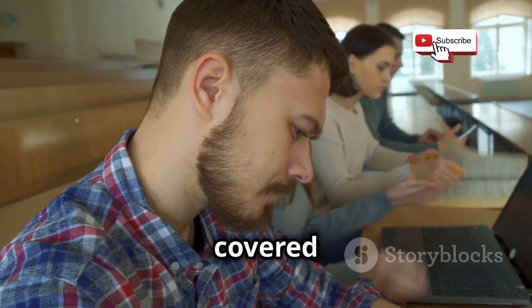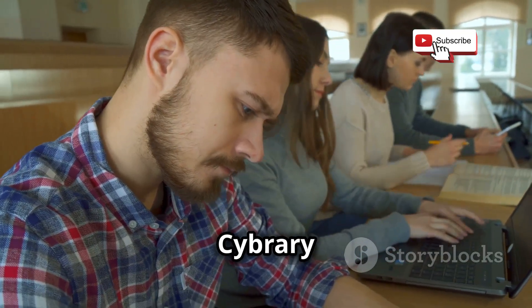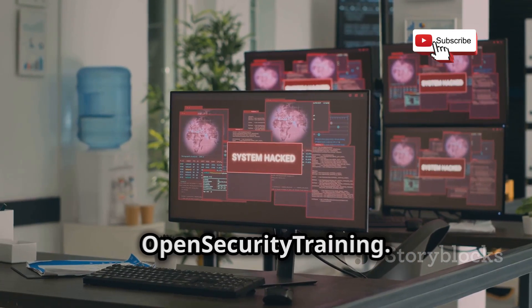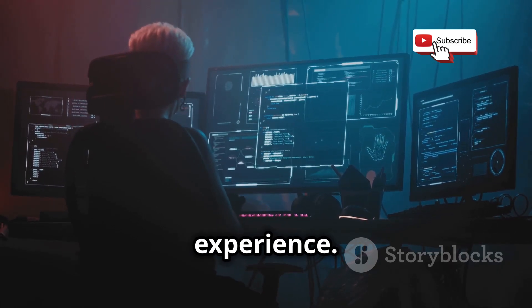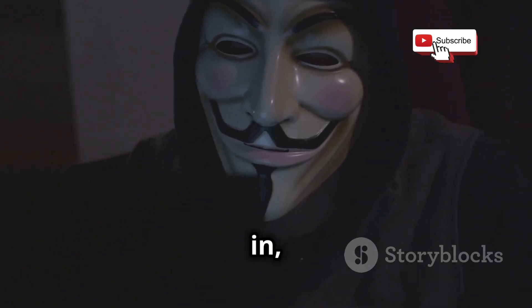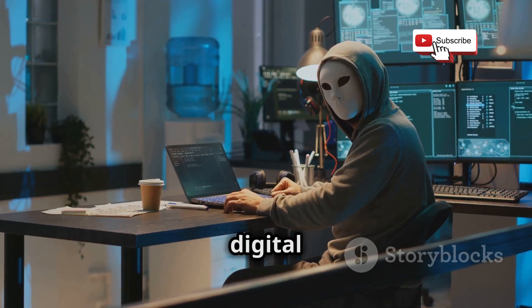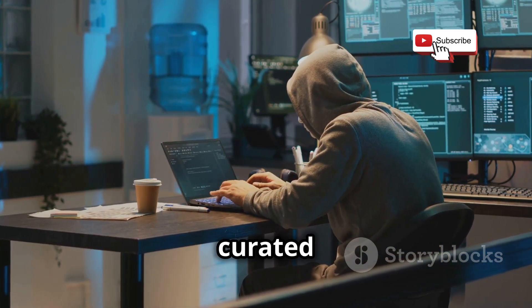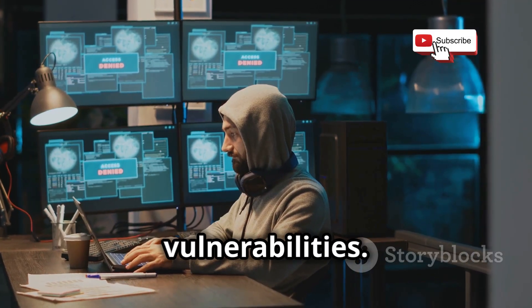Chapter seven. We've covered a lot of ground in this video, from building a solid foundation with Cybrary and SANS Cyber Aces, to diving into advanced techniques with Offensive Security and Open Security Training. But at the end of the day, there's no substitute for hands-on experience. And that's where Vulnhub comes in, offering a safe and legal environment to practice your hacking skills on real-world software. Think of Vulnhub as a digital library of vulnerable virtual machines, carefully curated by security professionals and enthusiasts to simulate real-world systems with known vulnerabilities.